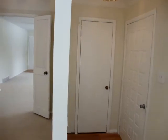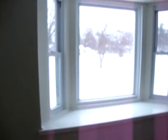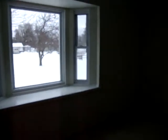Coming out of the entranceway, there's a nice coat closet near the front door. This is the living room. It's very well lit, complete with bay windows.